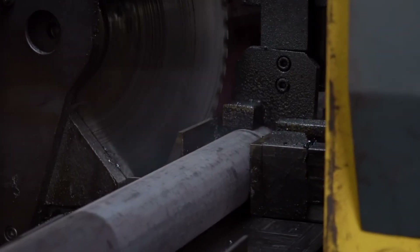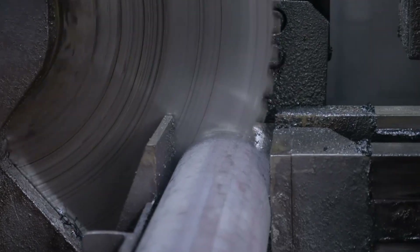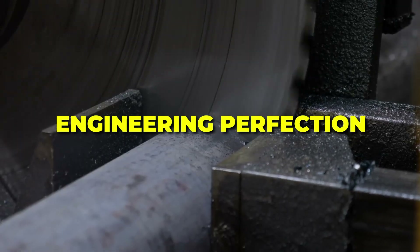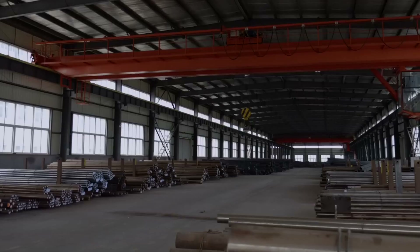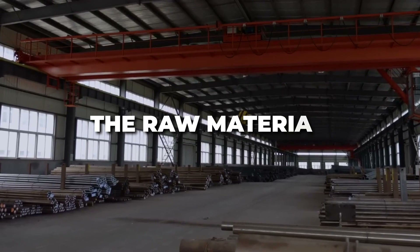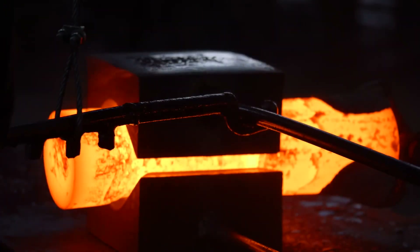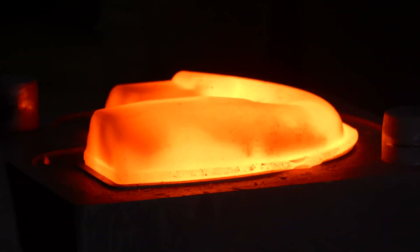From a distance, they appear as simple loops of steel, but up close their construction is a feat of metallurgical prowess and engineering perfection. The starting point lies far upstream of the factory floor — the raw material selection. Not all steel is created equal, and few steels can withstand the brutal mechanical stress that an anchor chain must endure.